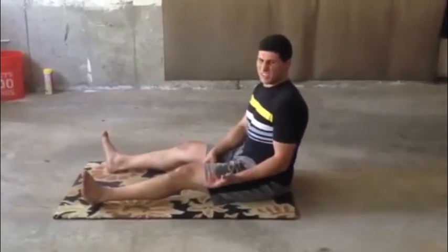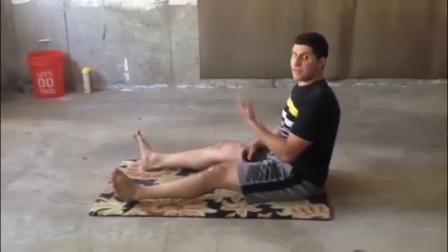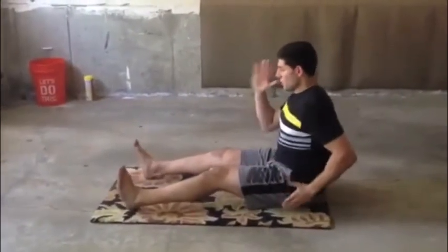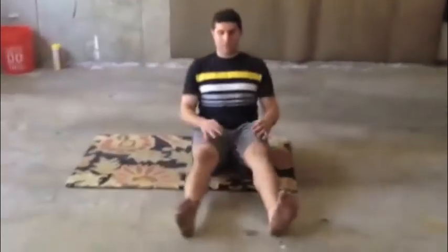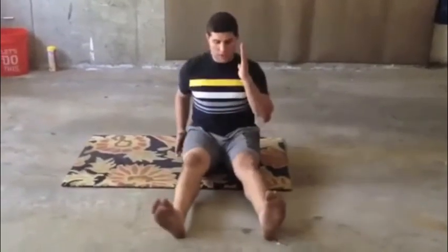It's good to have someone there as a cue to clap or say go. If you don't have a training partner around to help you, just count the rhythm yourself: one, two, one, two. From the front, that same rhythm applies: one, two, one, two.